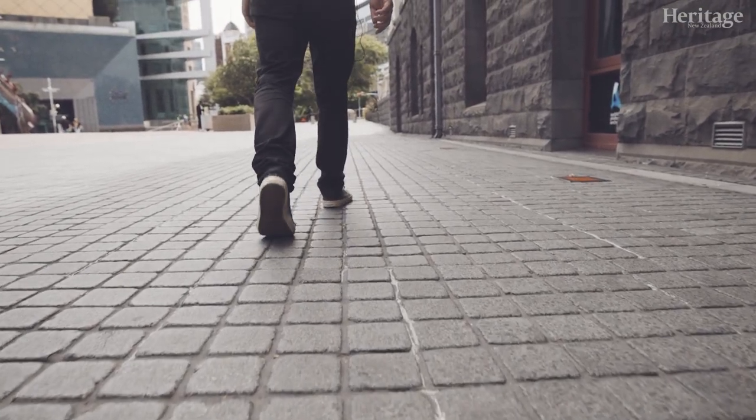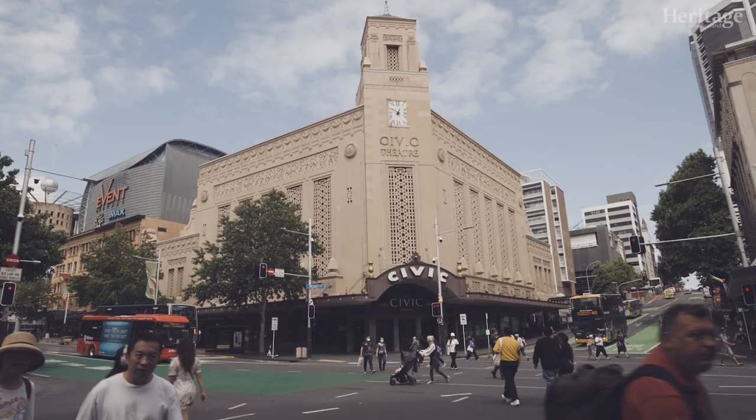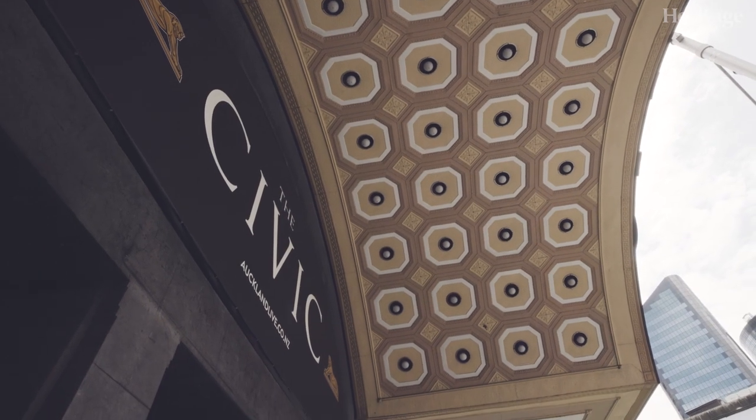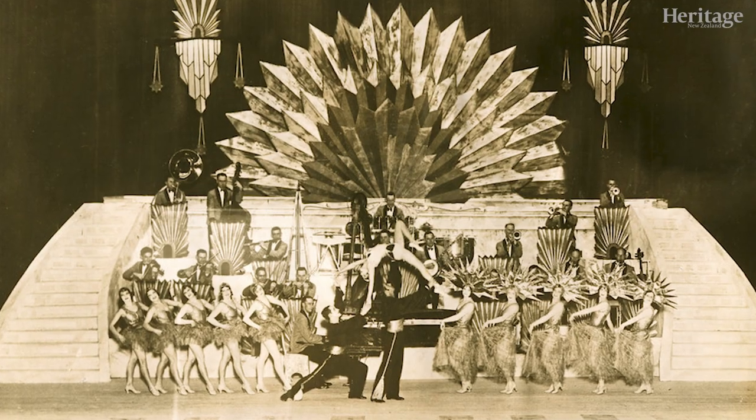The Civic was built in 1929, so it really came in that roaring 20s era. It was quite an ostentatious idea to build it, because Auckland only had 200,000 people at that time and the venue has 2,750 seats — really over the top — and within 10 years the owner had actually gone bankrupt because it was such a crazy build for that time.